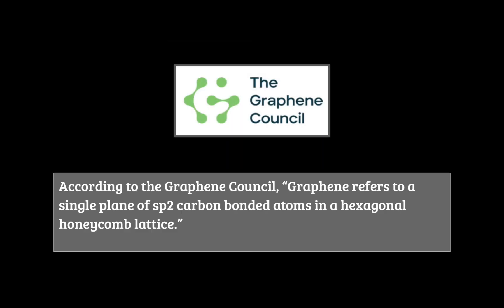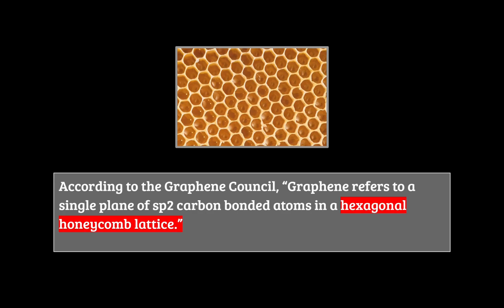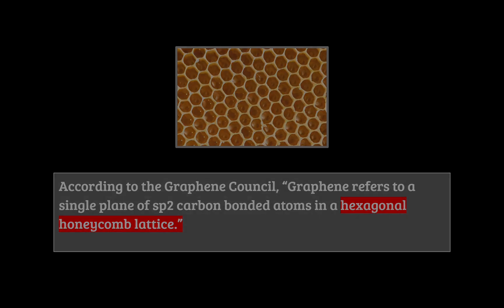According to the Graphene Council, graphene refers to a single plane of sp2 carbon-bonded atoms in a hexagonal honeycomb lattice. Let's break it down piece by piece. A single plane means that graphene is a two-dimensional material and only one atom thick. Hexagonal honeycomb lattice can be thought of just like a beehive pattern.